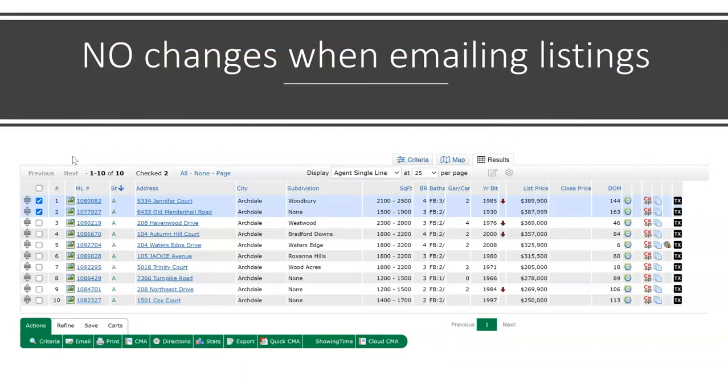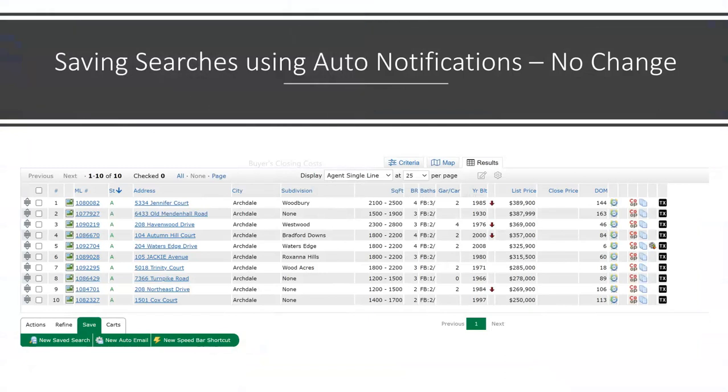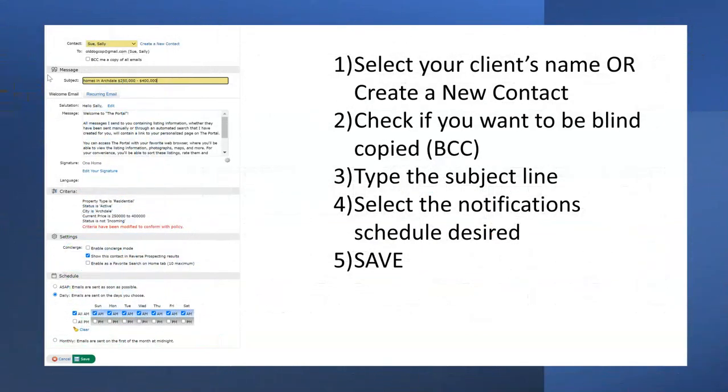As the agent, when you are emailing listings, there are no changes in Matrix. If you're sending individual listings, select the ones to be sent and use the email action item. Select your client's name or create a new contact at this point. Saving searches using new auto email is not changing — to have listings that match the client's criteria sent today, followed by notices of new listings, price changes, and listings that come back on the market, simply use Save, then New Auto Email, and follow the same procedures as with the old client portal.